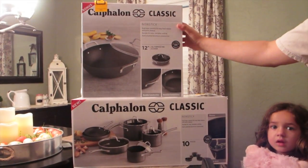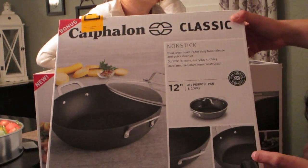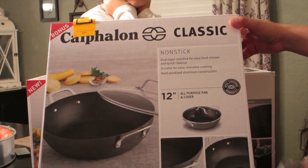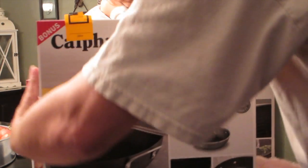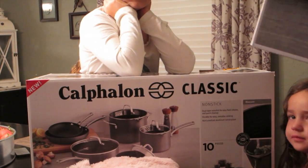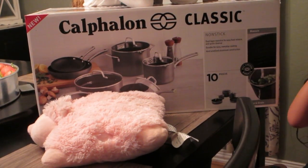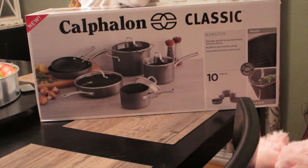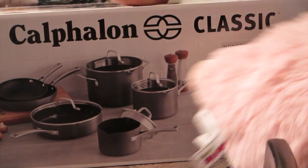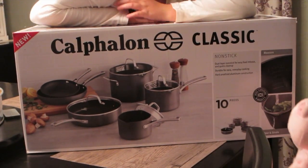The biggest items I picked up are the Calphalon Classic, which just came out. This is considered a bonus piece — double-layer nonstick for easy food release and quick cleanup, durable for everyday cooking, with hard anodized aluminum construction. This one is a 12-inch all-purpose pan. I'll do a separate unboxing video on these items. It's a new set available in a 10-piece and a 14-piece; I got the 10-piece for now and can always add pieces later.